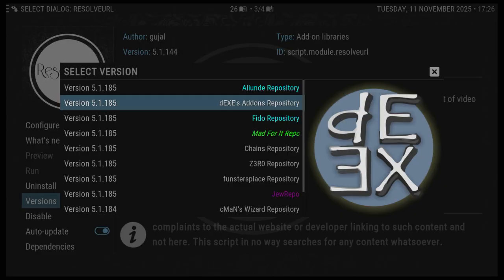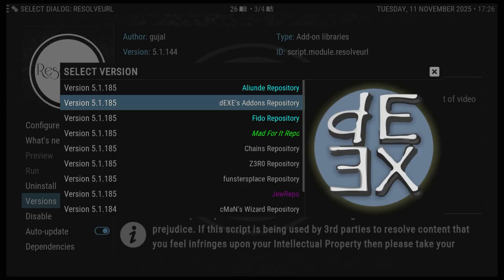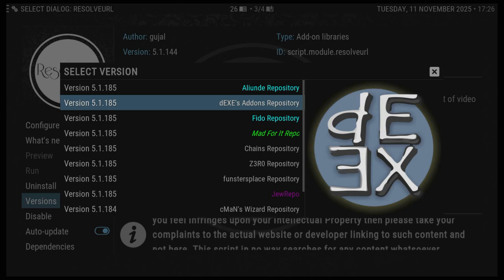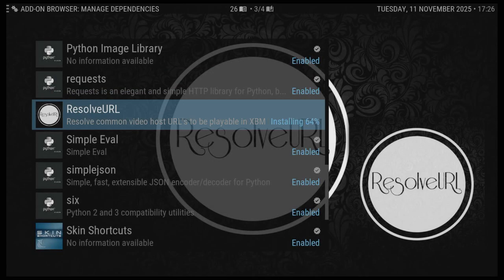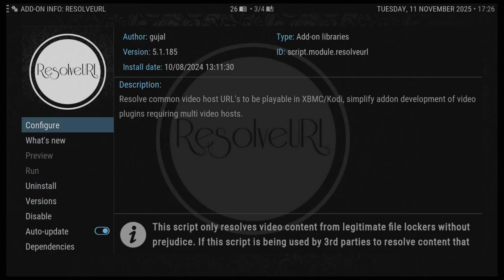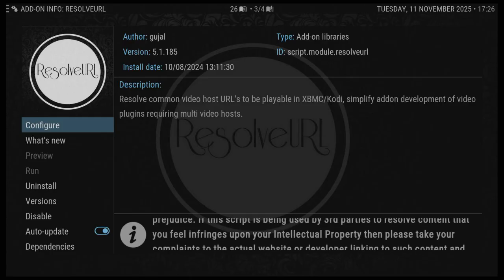The Umbrella add-on doesn't use Resolve URL, so when you authorise your debrid it's fine. But the other debrid add-ons do use it. Simply, all you do is click on a higher version number and it will update. You click on Resolve URL, configure, and you've authorised your debrid in there. I did try that and it didn't work in my case, but that was the main reason — and now you can see the version number is a lot higher.